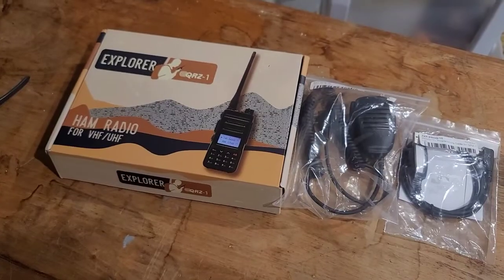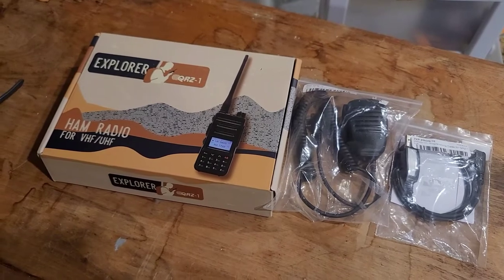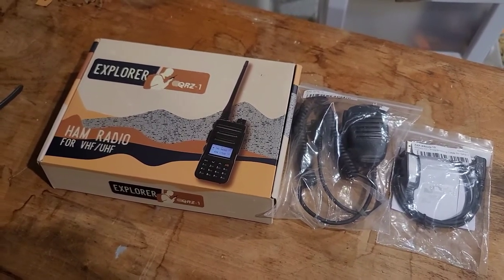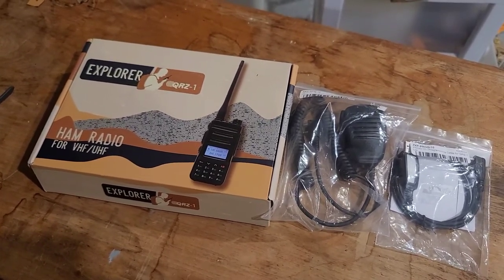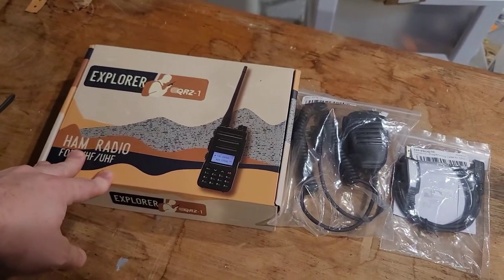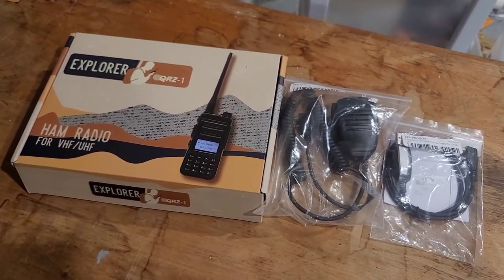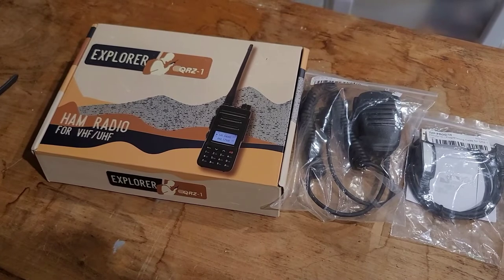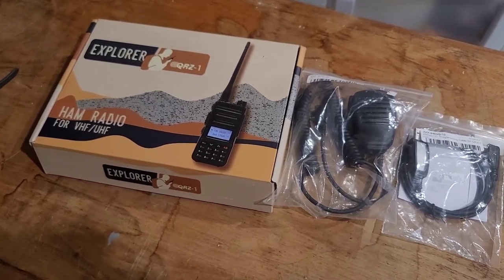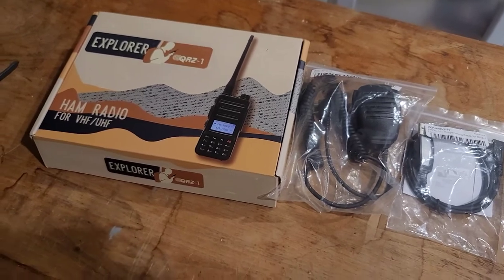What's up everybody, WA7PBE here, back in the ham shack as you can tell. I have an exciting giveaway going on on my TikTok channel that I want to tell you all about and show you what's going on. So over on my TikTok, I am about to hit 3,000 followers, and by the time you see this video, I may have. So you might want to run over there if you want to get your hands on one of these QRZ1 explorers.